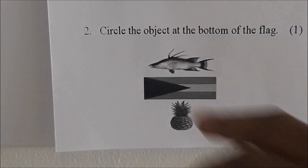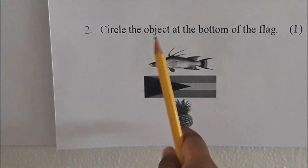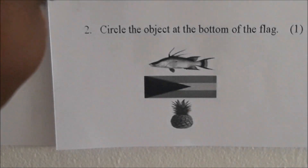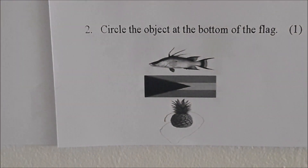Okay, we are at number 2. Juju, circle the object at the bottom of the flag. Which one is at the bottom? Which object is at the bottom? Circle it. Circle the one at the bottom. Good job, Juju.